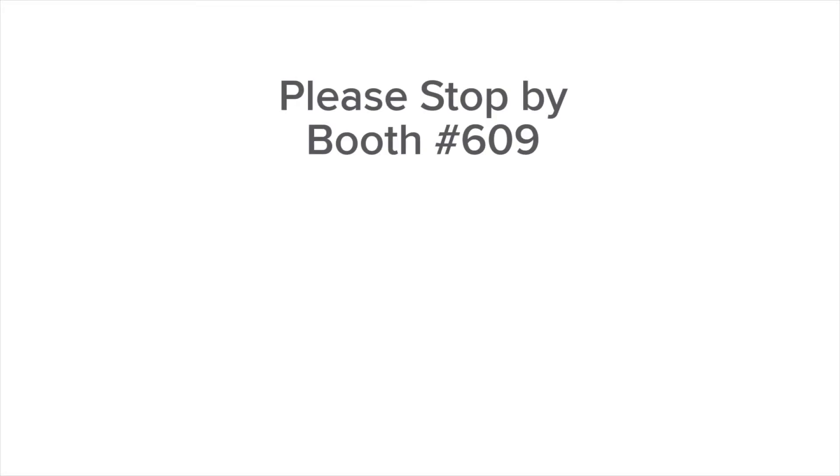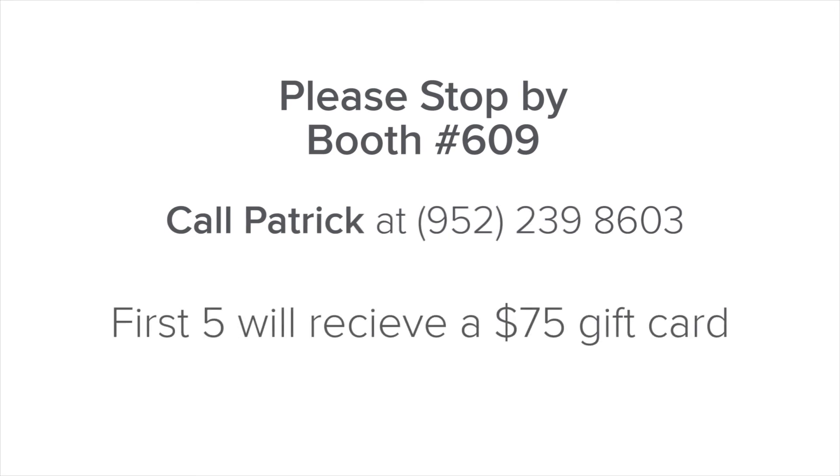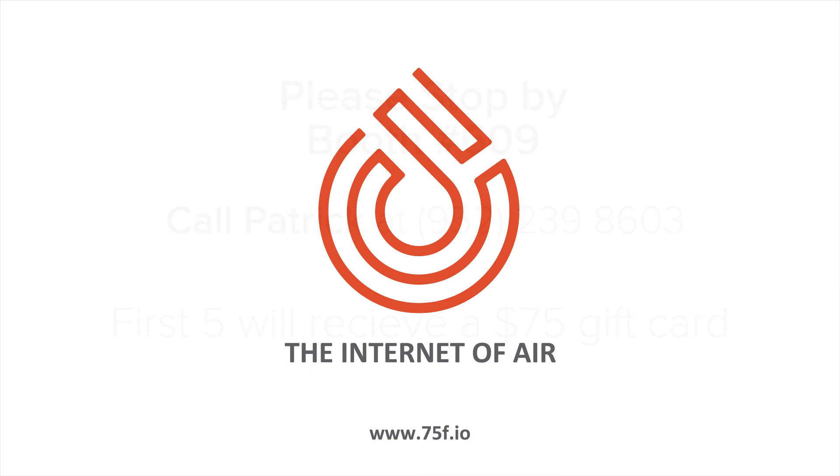Thank you for your time and we look forward to meeting you at RFMA 2016 in Nashville. Please stop by our booth number 609 and call me today at 952-239-8603 to schedule an appointment. The first five to schedule an appointment receive a $75 gift card.